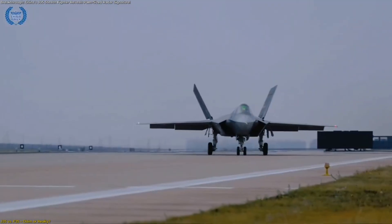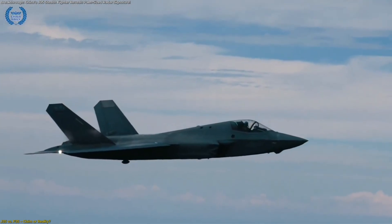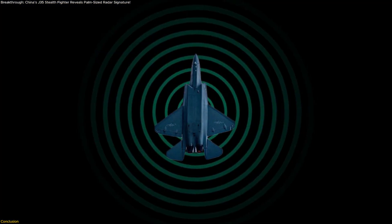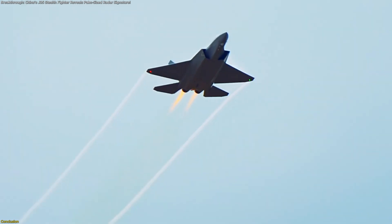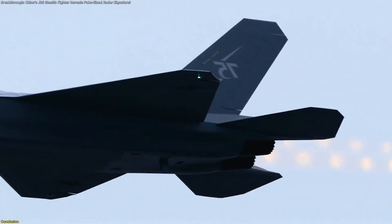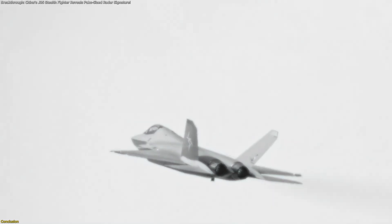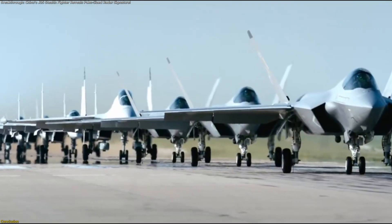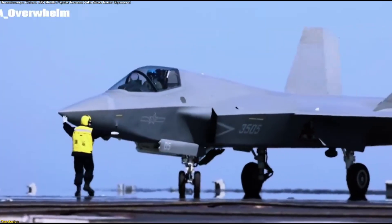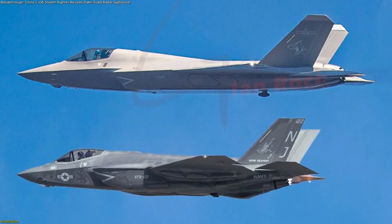Even if the claim is not fully verified, the statement alone has an impact, shaping how the J-35 is perceived globally. The J-35's radar cross-section claim — smaller than a human palm — is more than a technical detail. It's a symbol of ambition. China presents this fighter as a step into the elite tier of stealth aviation, using advanced shaping and metamaterials to back the story. Yet without independent verification, the numbers remain uncertain. What's clear is that the J-35 is designed to challenge perceptions, drawing comparisons with the F-35 and hinting at new capabilities.